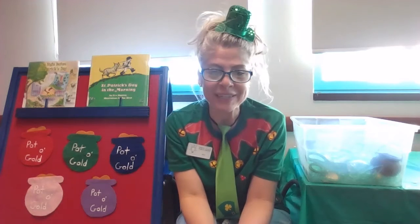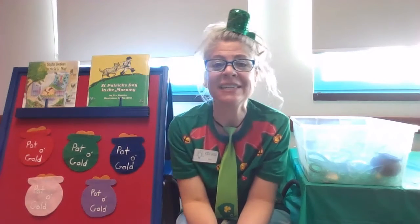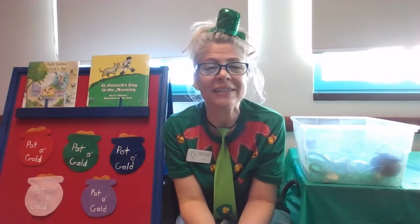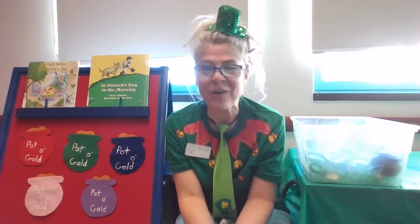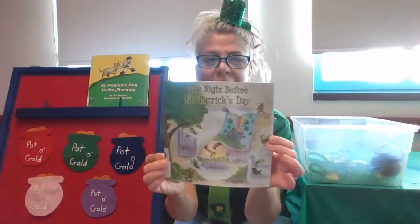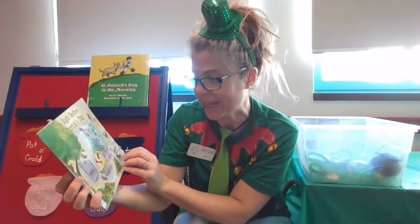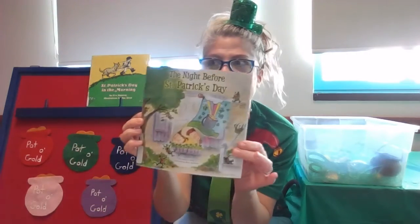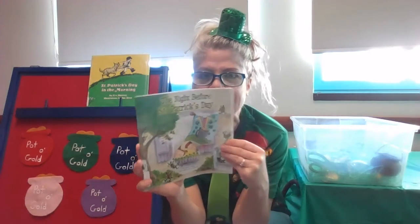Well, today for Story Plus Sensory Bin, I'm going to read one story, we're going to play a quick game, and then I'm going to show you some ideas that you can make at home to make a St. Patrick's Sensory Bin all of your own. So let's get started with a book — again with a lot of green. This is called The Night Before St. Patrick's Day by Natasha Wing, illustrated by Amy Woomer. And this book might sound a little bit like The Night Before Christmas, but we'll see what you think.